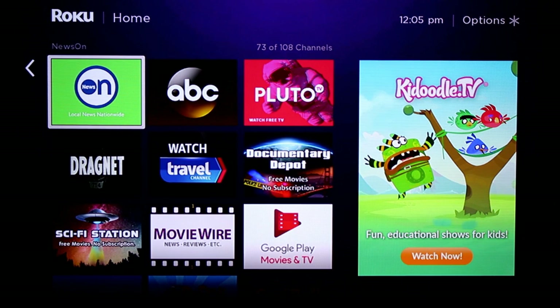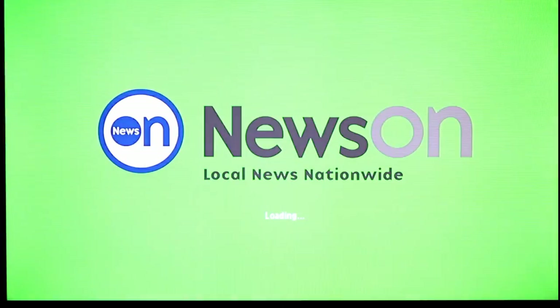I really quickly wanted to give an update on the NewsOn app. This is a wildly popular app that's come out for iOS, Android, they have a web browser version and Roku where we're looking at. What they do is they stream live local news to your device no matter where you are in the United States. They've made some major changes though and that's why I want to look at it again.